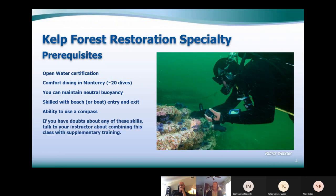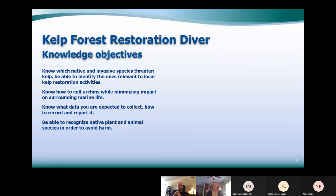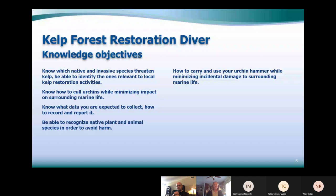Knowledge objectives include knowing which native and invasive species threaten kelp, being able to identify the ones relevant to this activity, knowing how to cull urchins while minimizing impact on surrounding marine life — that's a big emphasis of this training — knowing what data you're expected to collect and how to record and report it through the data portal, recognizing native plants and animals to avoid harming them, and how to carry your hammer so it doesn't drag on the bottom, hurt yourself, or damage other things.